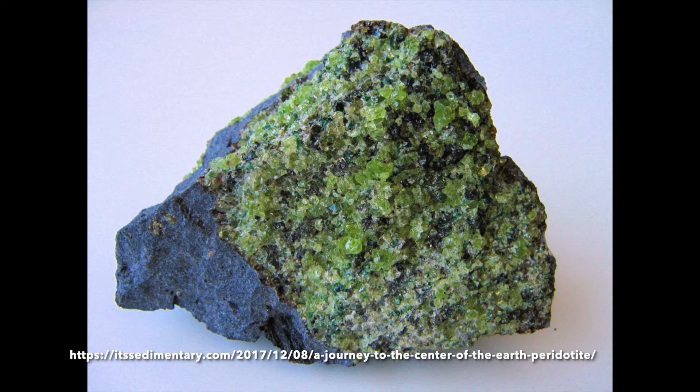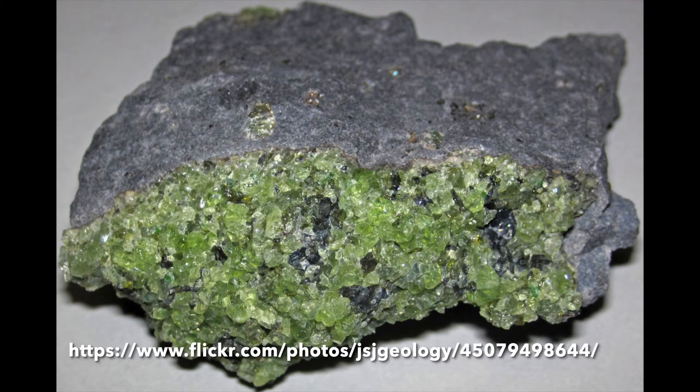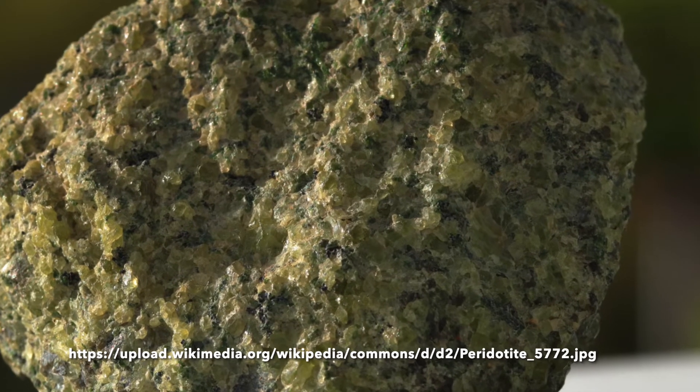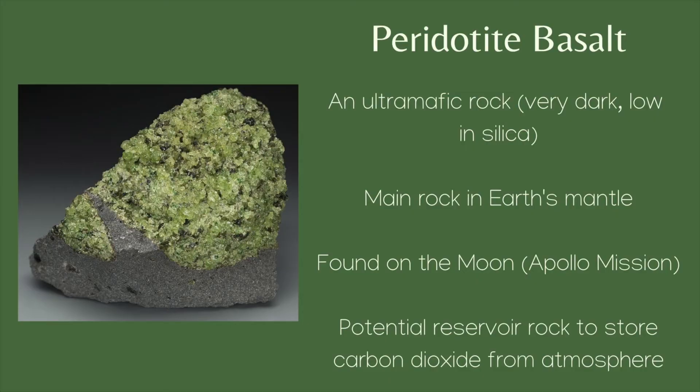This is a rock named peridotite. Peridotite is primarily composed of the minerals olivine, shonarite, and pyroxene. It's an ultramafic igneous rock, meaning that silica makes up less than 45% of the rock and it's very dark in color. Peridotite is primarily green with black specks present throughout the rock. This is due to the high amount of olivine present in the rock, which is a green mineral.